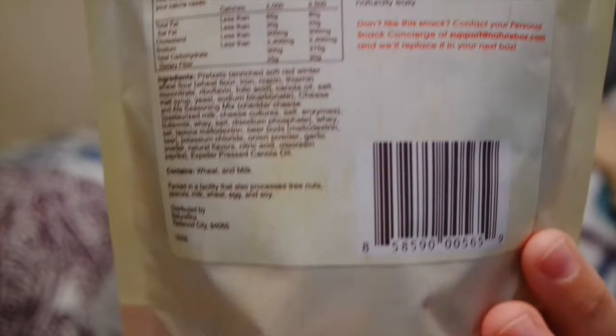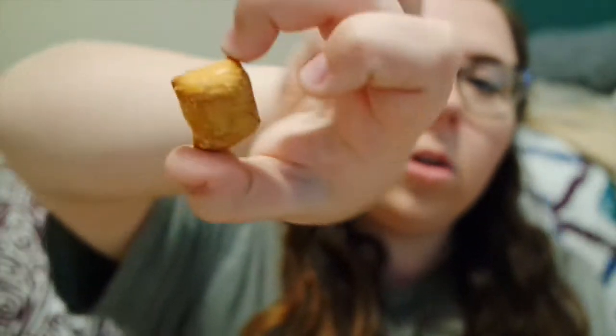Second is the cheddar sourdough pretzels. I'll go ahead and show you the nutrition facts and ingredients on this one as well. The description is pretzel bites with cheddar cheese and a hint of beer — I personally can't taste the beer, though I'm sure other people might. They're kind of like a little nugget. I thought they tasted pretty good, but the only thing I didn't like was that the pretzel is really thick and dense, so it gets kind of dry in your mouth. The taste is definitely good; it's just a bit dry when you eat it.